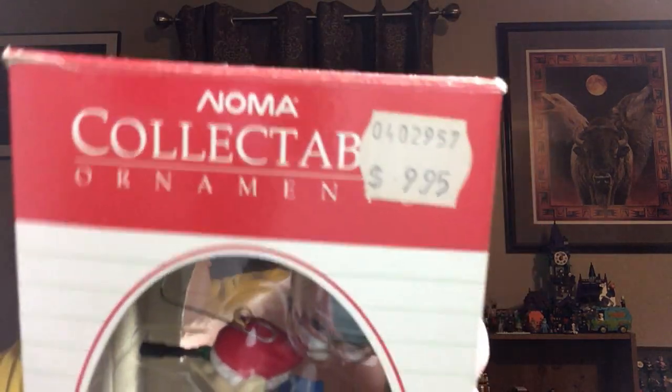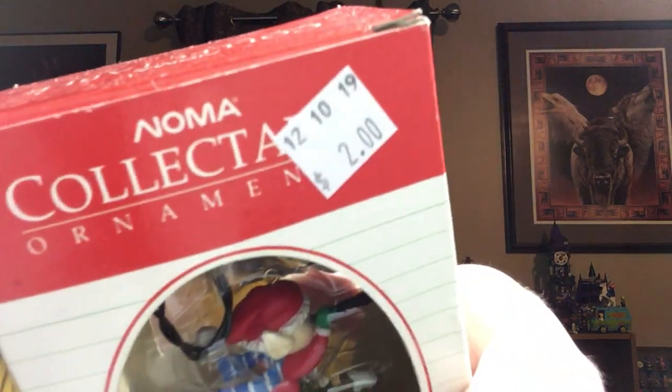Got this super cool Ornamation — it's a Noma collectible ornament. Way back in the day it was $9.95; I got it for two dollars, so I paid a dollar. It's from 1989. It's a little elf — the way it works is you hook it into your Christmas lights, actually into one of the bulb holes, and it moves. How cool is that? I think it'll sell really well.